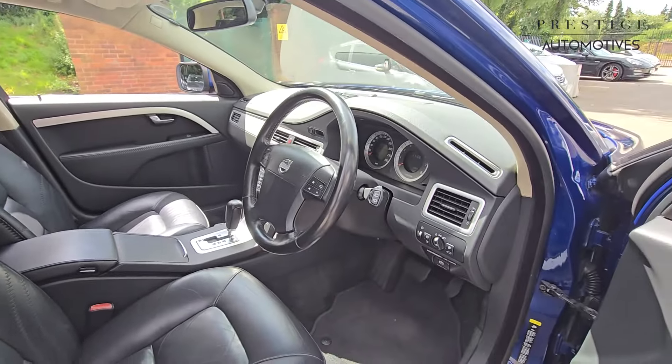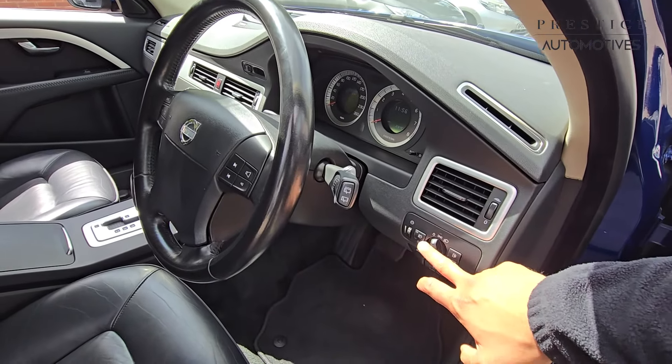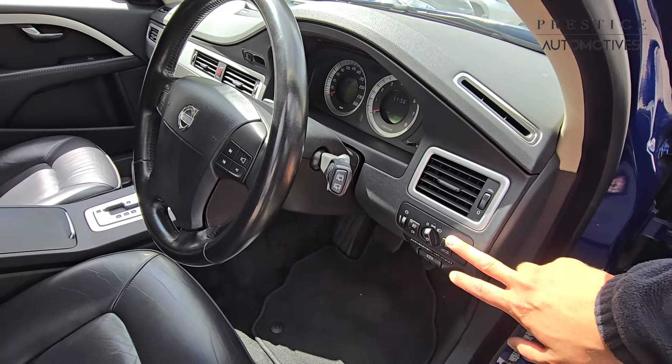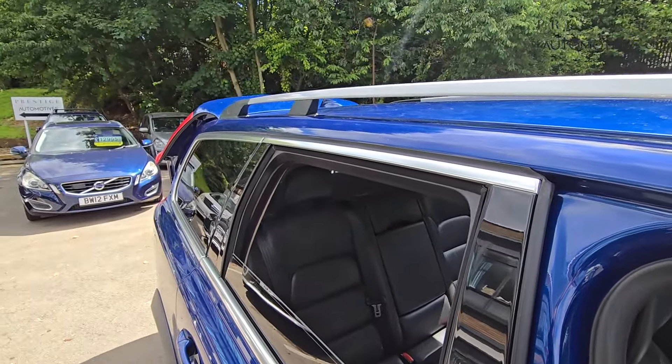Before moving to the rear passenger seating area, there's a panel of buttons on the right-hand side for your headlights, front and rear fog lights, electric parking brake, fuel cap, and electric tailgate. Just to demonstrate, the tailgate is in full working order.